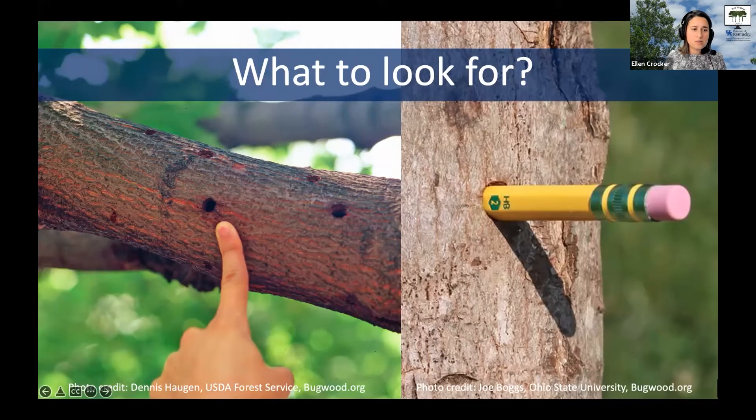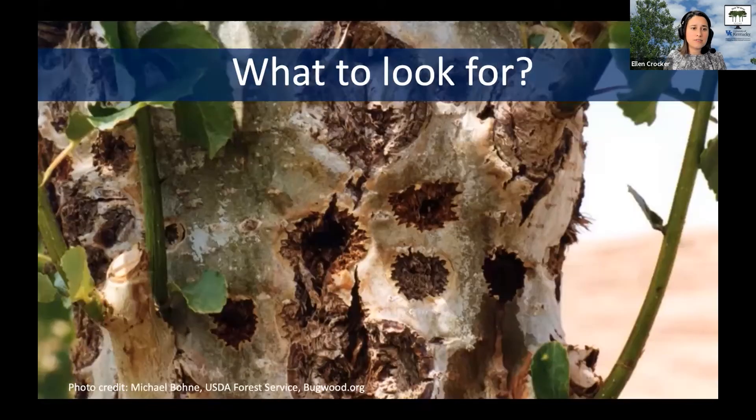You might also see cracking and bark impacts caused by the egg laying of the female beetles. You might see what looks like sawdust — actually the excrement of the beetles — around the base of the tree or on branches, or maybe even sap oozing down the bark. If you imagine all that tunneling happening inside the tree, it can definitely have an impact.